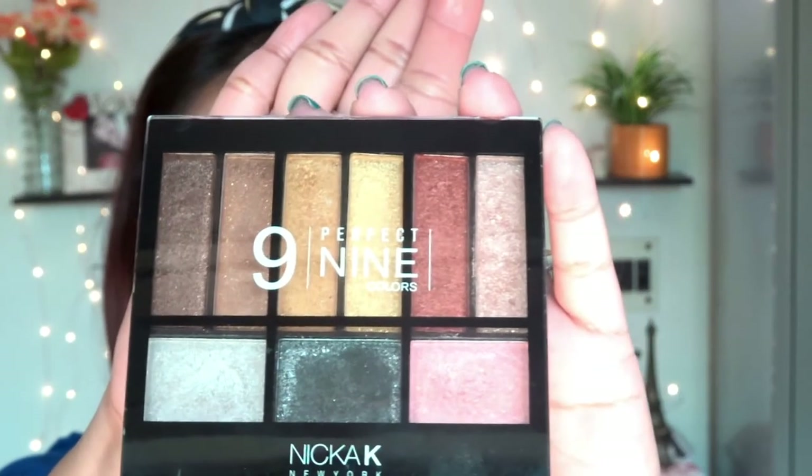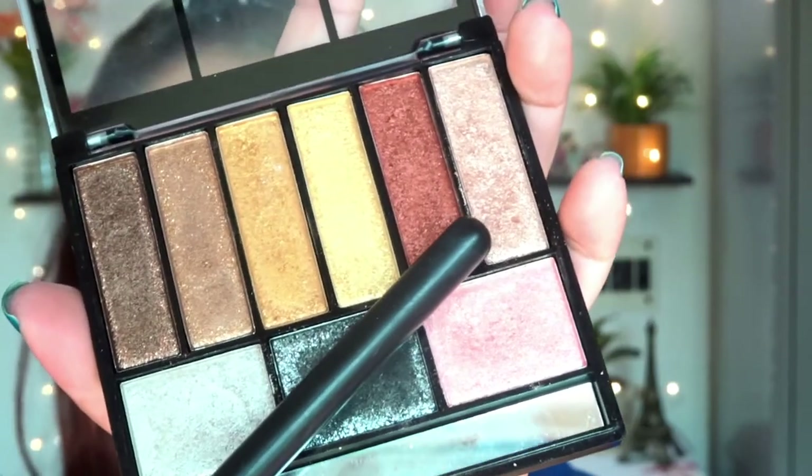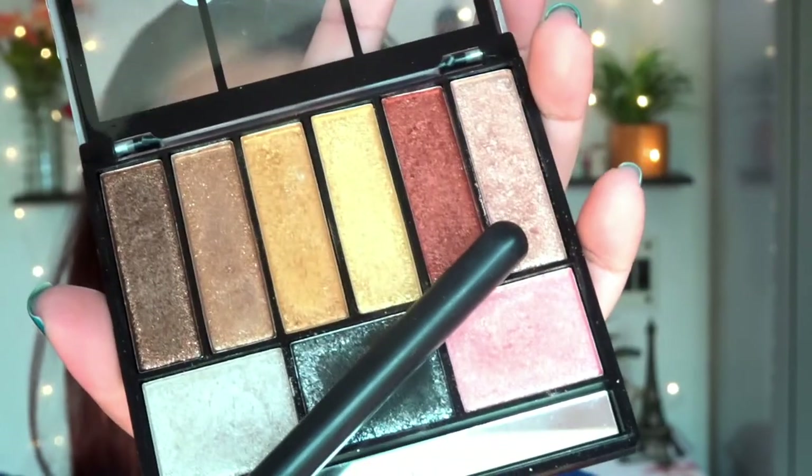Using the brush, I'm removing the extra powder that I used for baking. For today's eye look I'm going to use this palette from Nykaa — it's very affordable. I'm taking this elegant shade which is neither too dark nor too light — like a silver glitter shade. For teenagers, you can apply this eyeshadow directly with your fingertips.